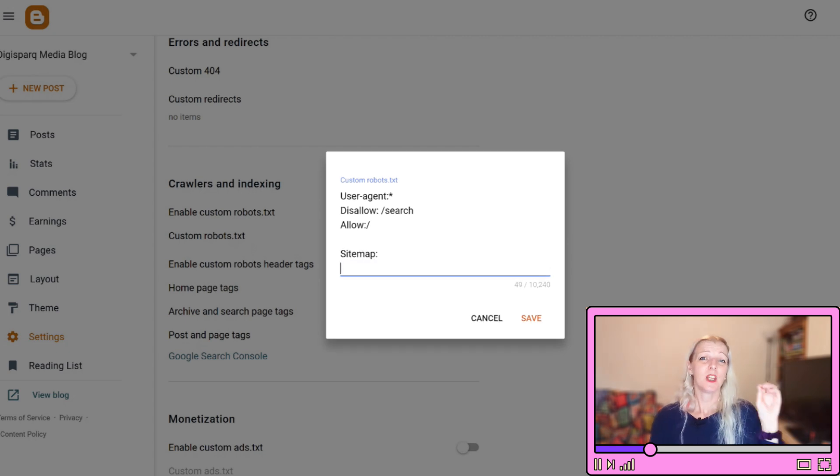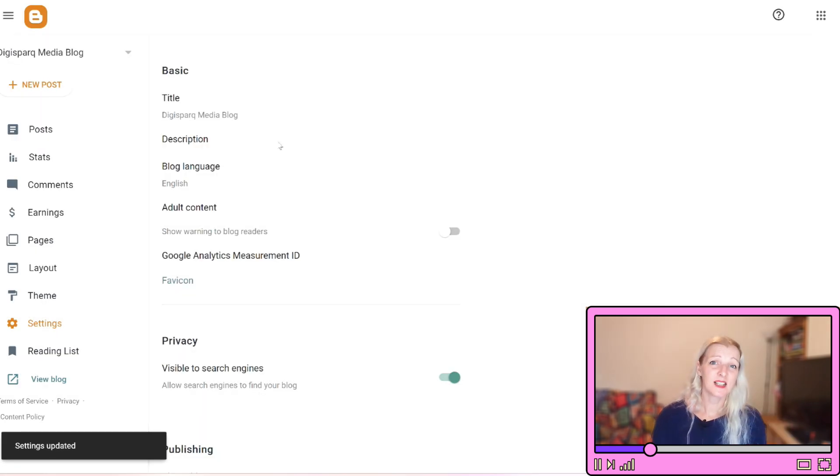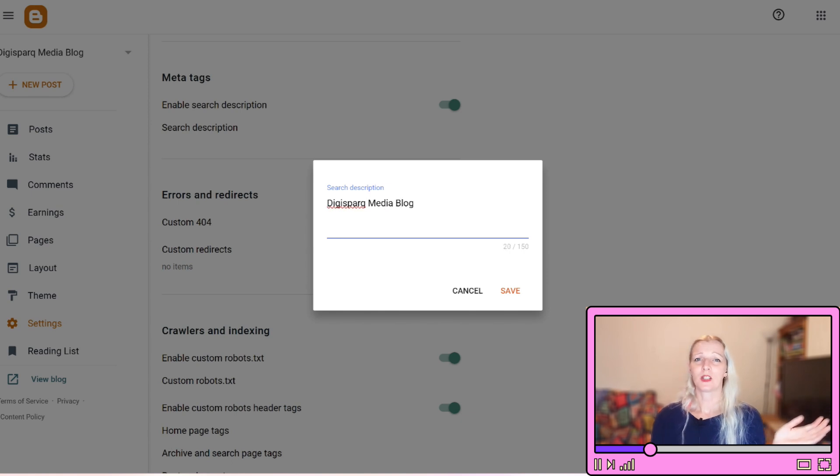By following these steps carefully, you will be setting up your Blogger blog for optimal SEO performance. This will really help search engines find, index, and understand your content much better, giving your blog a way better chance of ranking higher in search results.